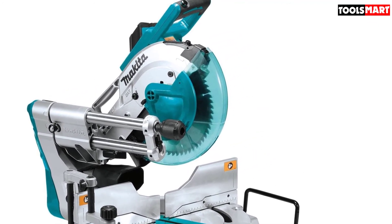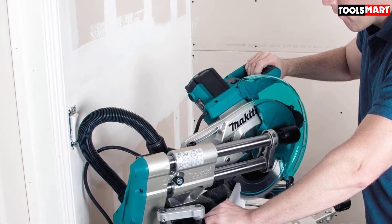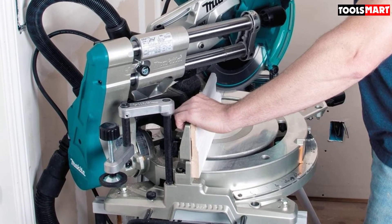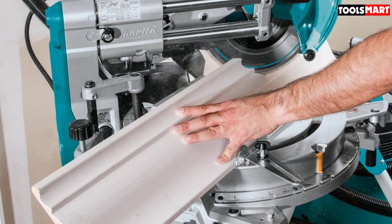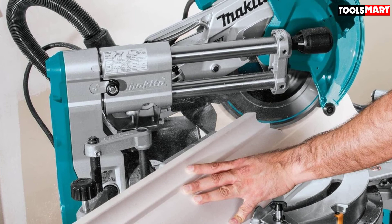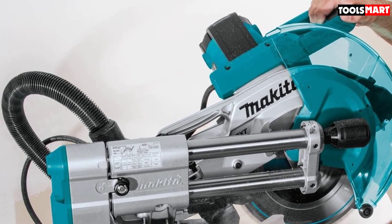During testing, there weren't many areas where the Makita LS1019L didn't excel. The zero-clearance arm and its action were excellent, and the saw had plenty of power. The laser helps line up the cut, and the dust collection is top-notch. The only issues we found were that the saw was a little complicated to set up, and despite Makita touting that this saw is light, it's not that light at almost 60 pounds.